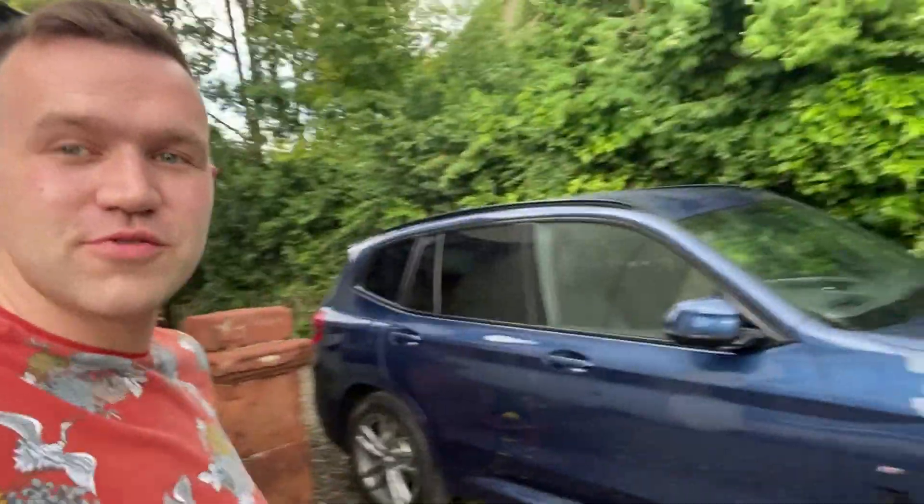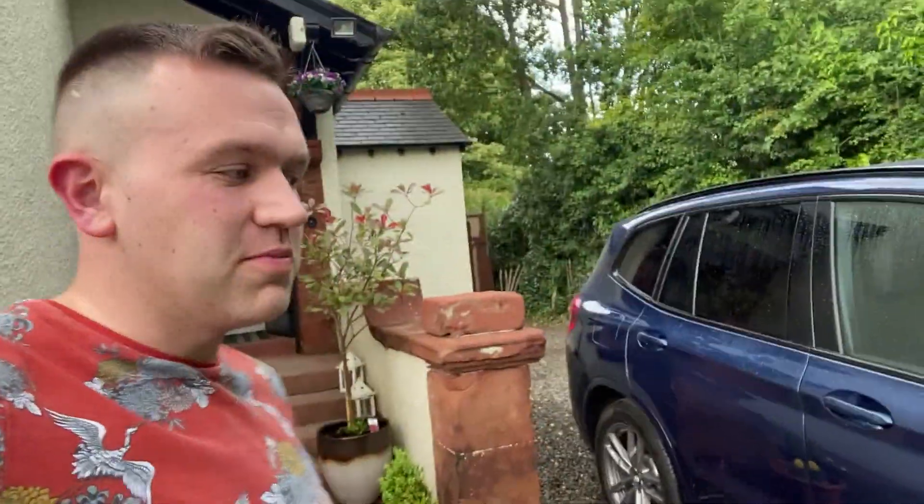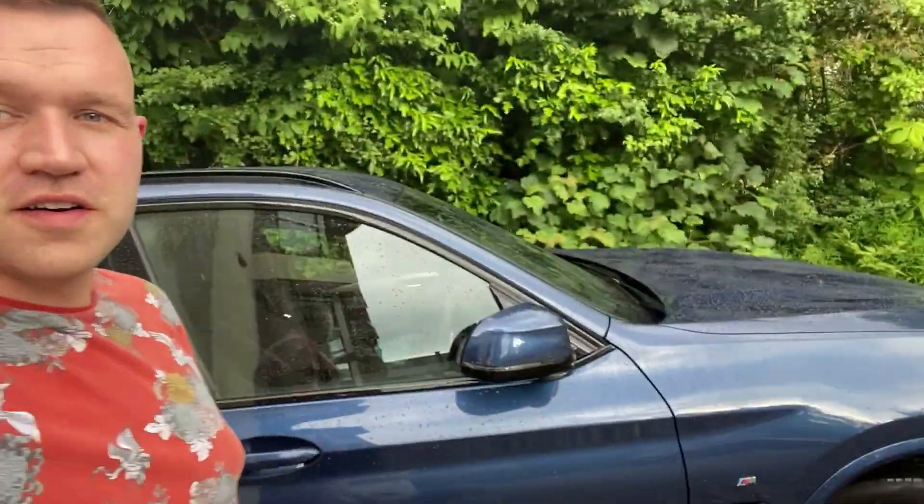Hello and welcome back to the channel. Today you join me on a rainy day in Scotland and I'm reporting my first mechanical issue with the BMW X3. For anyone watching the channel, I picked this up in September 2020. We've done about 9,000 miles in the car so far and today it's thrown up its first engine warning light, so we're going to plug it in and see what happens.